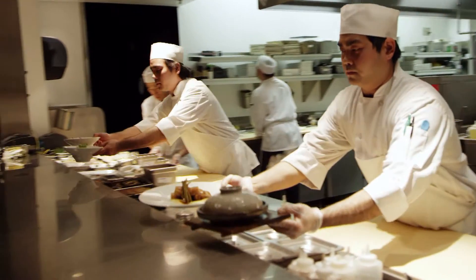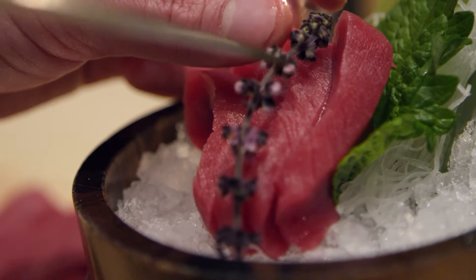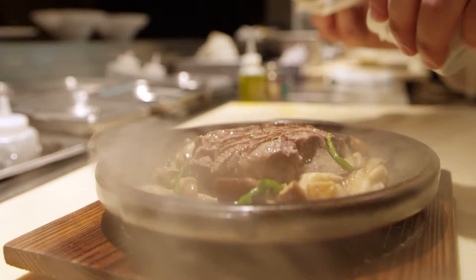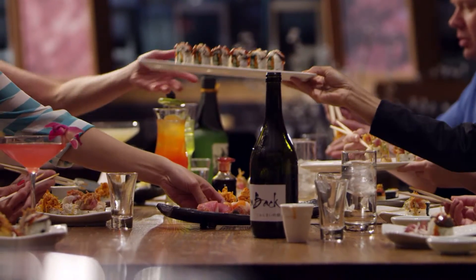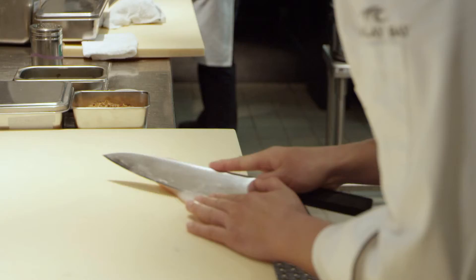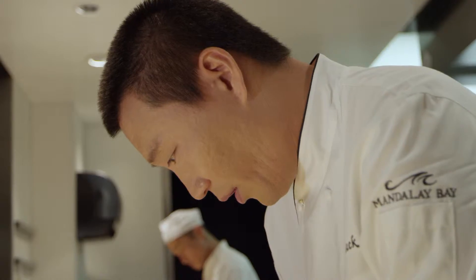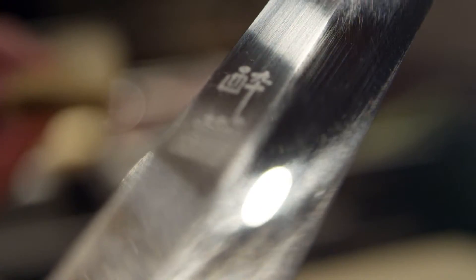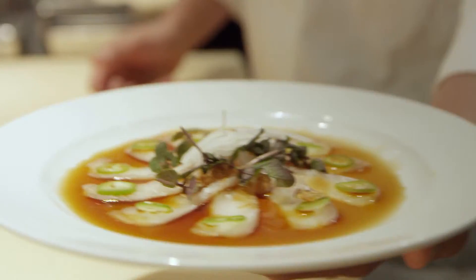We made a menu that everybody can come here. There are two things you really must try in this restaurant: the pork belly roll and the whitefish carpaccio. I cut the hirame into really thin slices. In a sense, I'm a surgeon. And voila, here it is — the finished product.